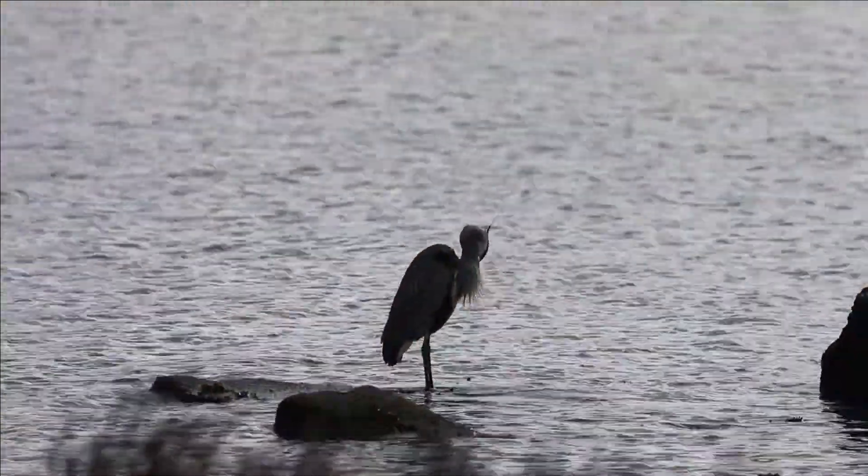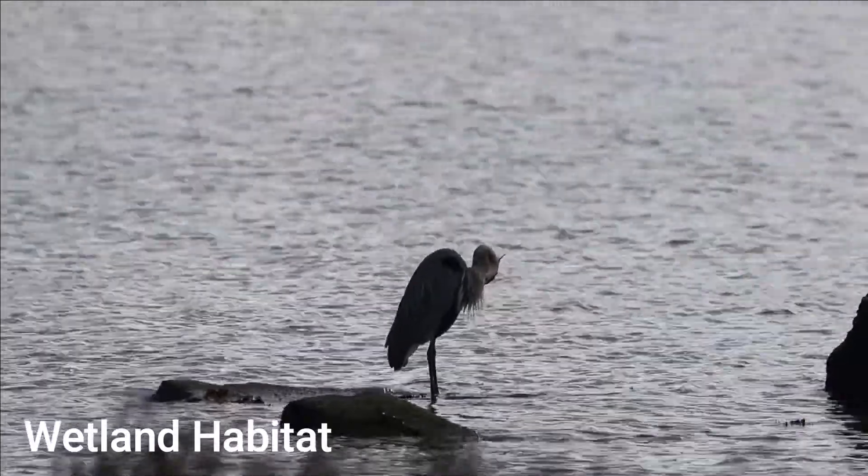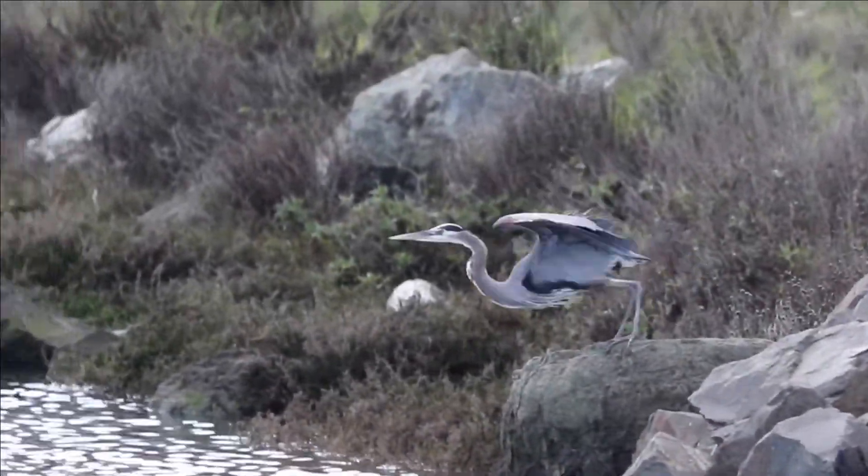Great blue herons are mostly found in wetland habitats, but can be found close to any source of water. They like to nest and sleep in trees alongside their water source.